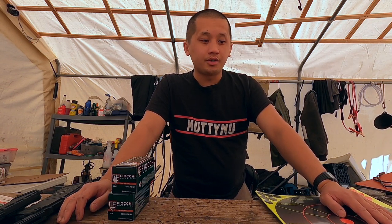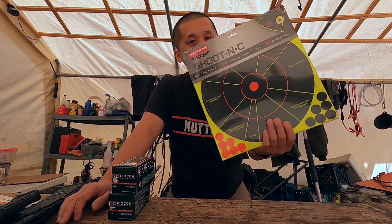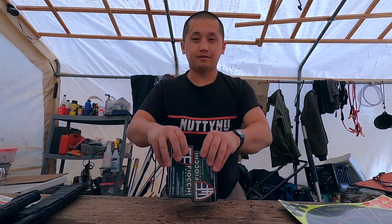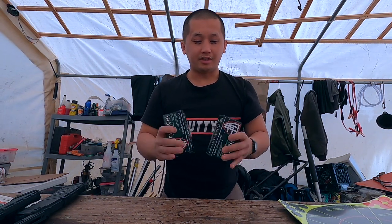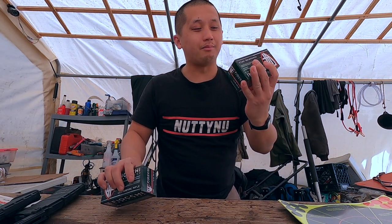So today he called me over to go to his shop and he gave me a gift, which I didn't expect. This is what he gave me. He gave me 2 boxes of this — 2 boxes of .223, 50 rounds each. These are 50-round boxes.